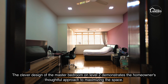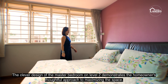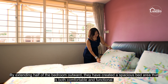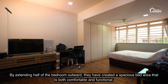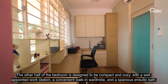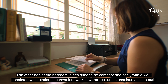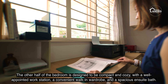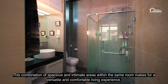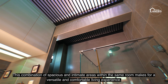The clever design of the master bedroom on Level 2 demonstrates the homeowner's thoughtful approach to maximizing space. By extending half of the bedroom outwards, they have created a spacious bed area that is both comfortable and functional. The other half is designed to be compact and cozy, with a well-appointed workstation, a convenient walk-in wardrobe, and a spacious ensuite bath — making for a versatile and comfortable living experience.